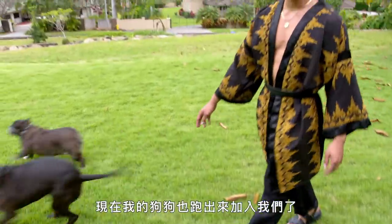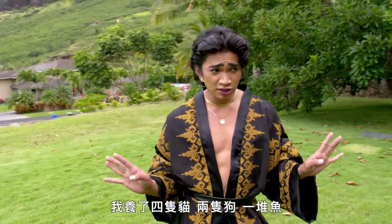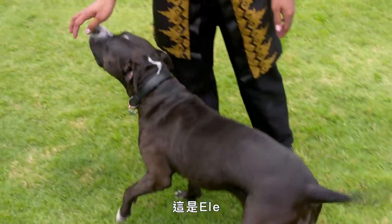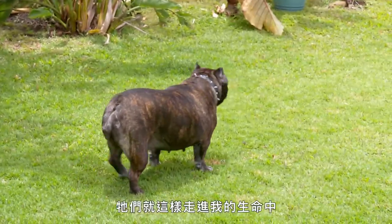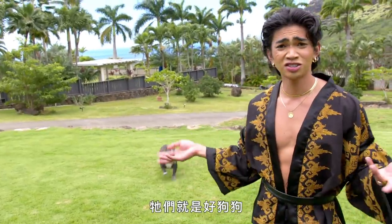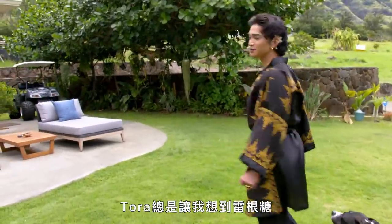So now my dogs are out here to join us. I do have a cute little mini farm in my house — I have four cats, two dogs, a bunch of fishes, and I'm probably going to get a bird sometime soon. This is Ele and then Tora. Ele is a rescue and Tora is adopted. Love these two so much — they just kind of both fell into my life. They're just such good dogs — so fun and silly. Tora reminds me of a jelly bean.